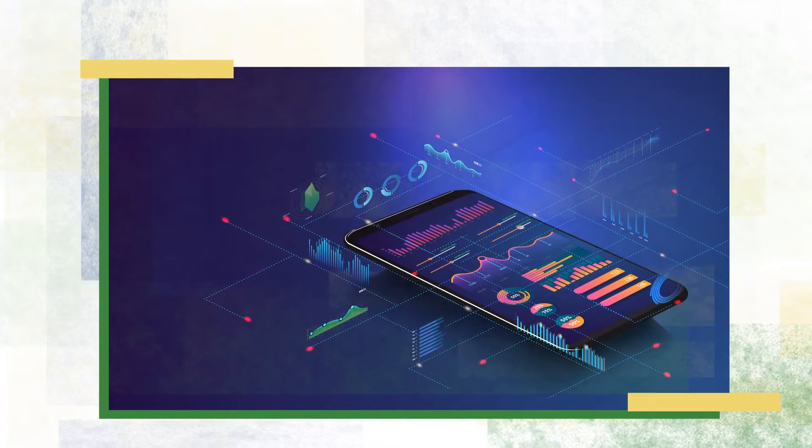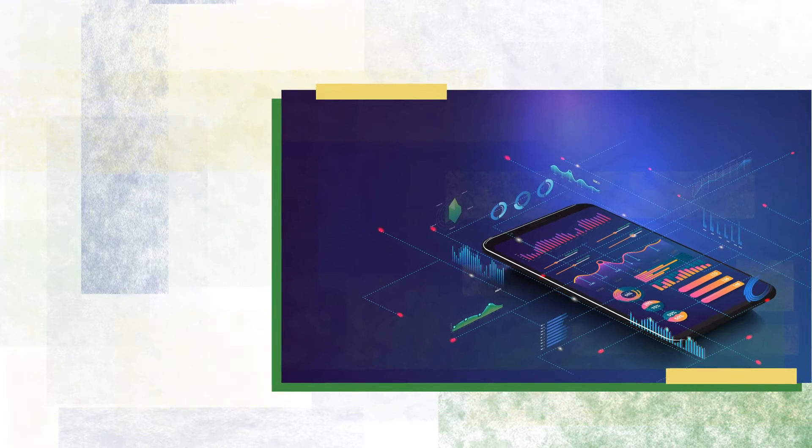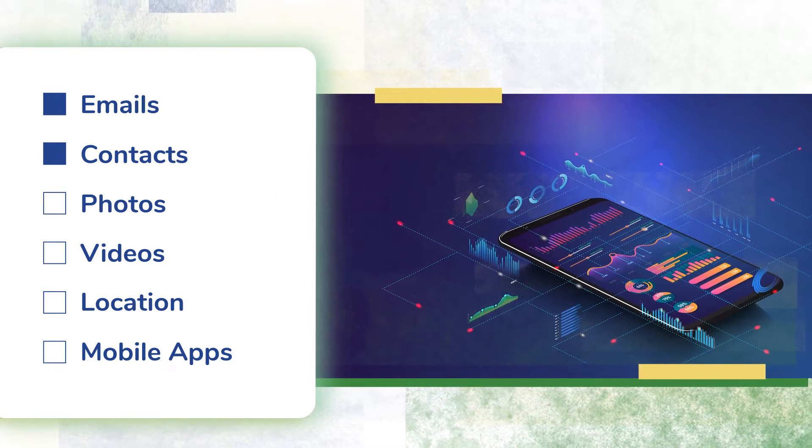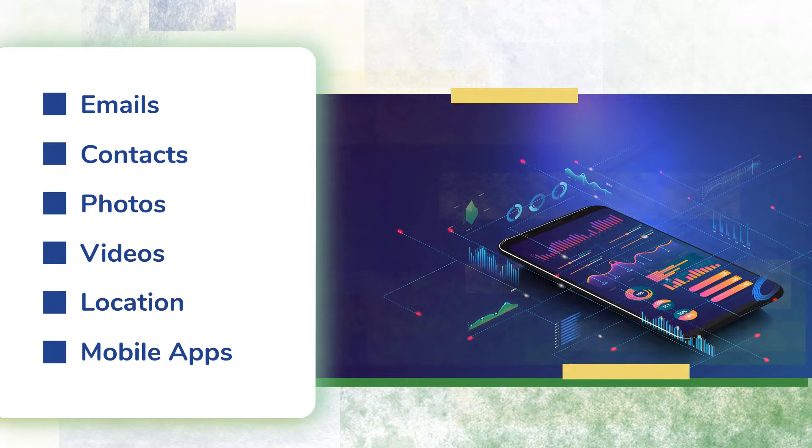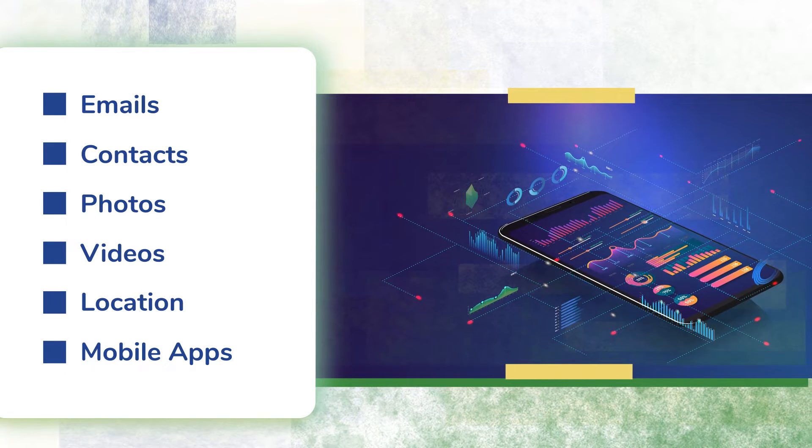Think about the smartphone and how it bundles together, accesses, and links information — emails, contacts, photos, videos, location, and mobile apps — to provide simpler and more efficient ways to collaborate with others and accomplish tasks.